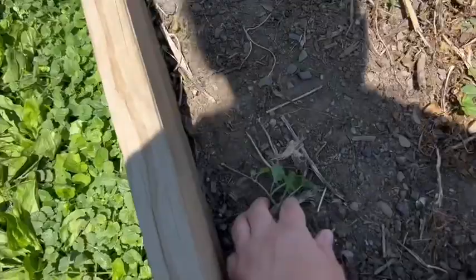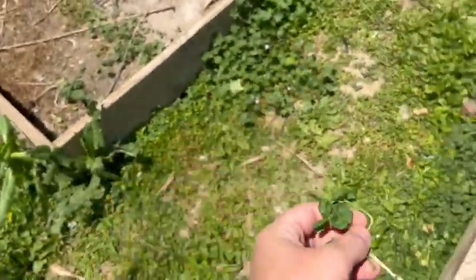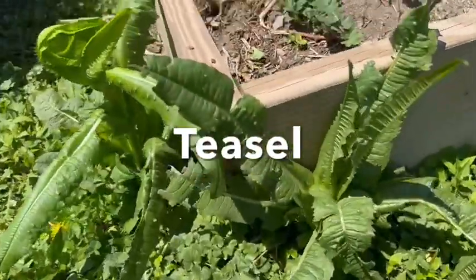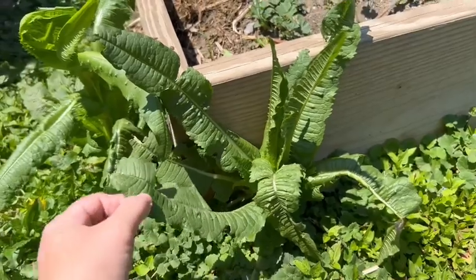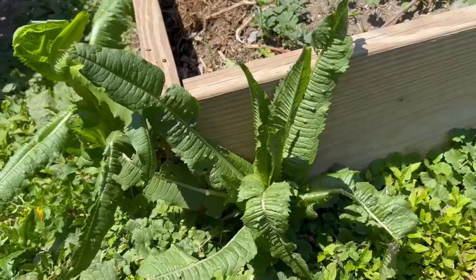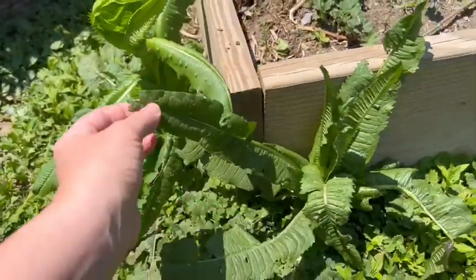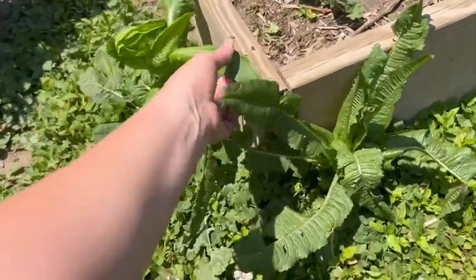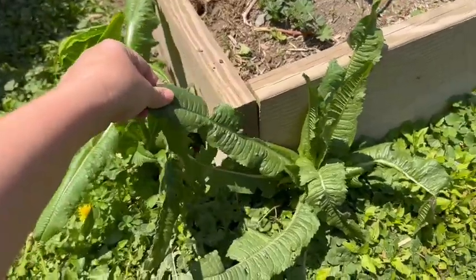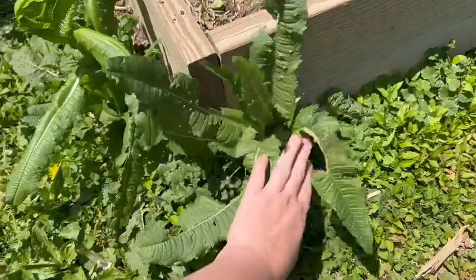Creeping Charlie is also medicinal - you can make a tea out of it, it's also called ground ivy. And then I have another medicinal plant growing right here called Teasel. It will shoot up a big purple spiky-looking flower. This one I've heard is really good for Lyme disease symptoms - if your body hurts or if you have a lot of nerve pain, especially the roots. I really want to make a tincture out of it but I haven't yet.